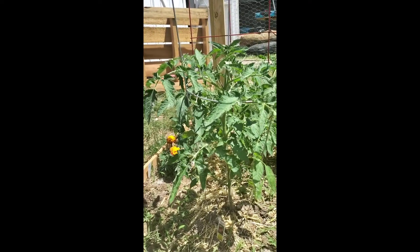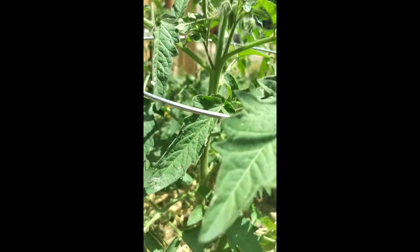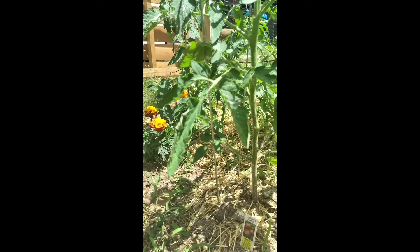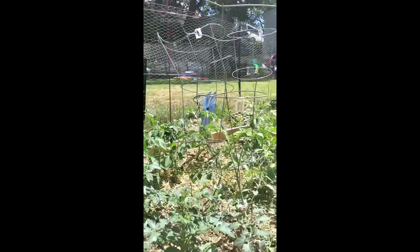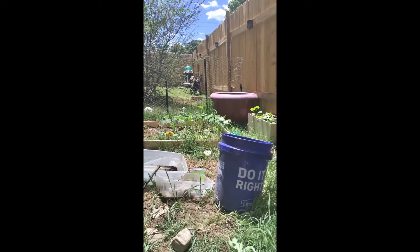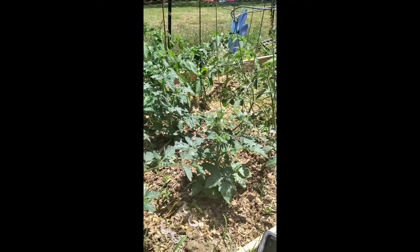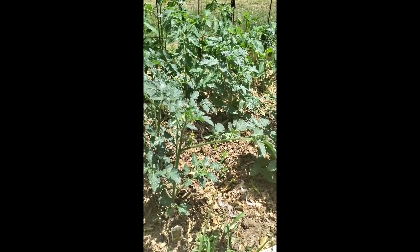When you see flowers on your plants — oh, I forgot to show you guys! The Cherokee purple has some flowers going on too. I love to see flowers blooming on my tomato plants and on some of my pepper plants over there as well. I'm very excited and I can't wait to see some flowers growing on my zucchinis. I'm super excited to see what I can get out of this garden this year — there are a lot of things.